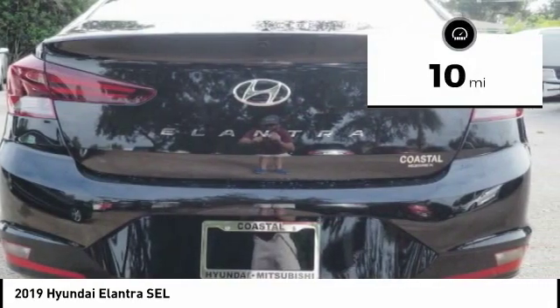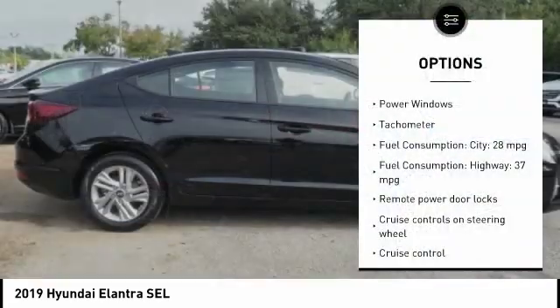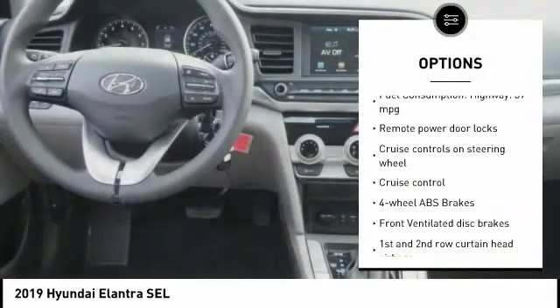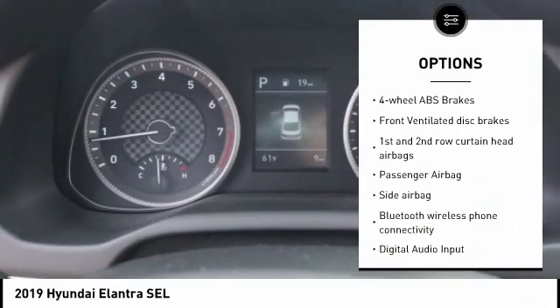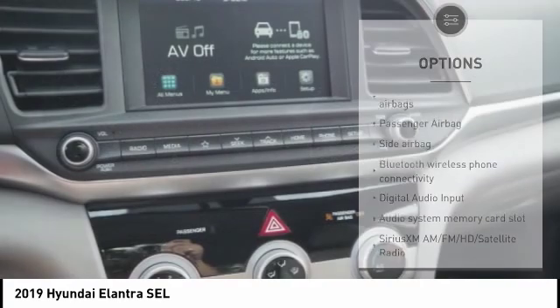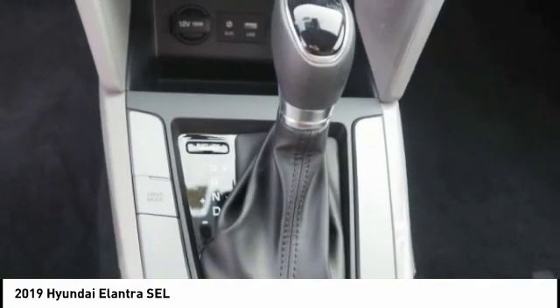This vehicle has less than 100 miles. Here are some of this vehicle's great options: stability control, driver airbag, passenger airbag, Bluetooth, cruise control, tilt and telescopic steering wheel, anti-theft security system, remote power door locks, power windows, trip computer.